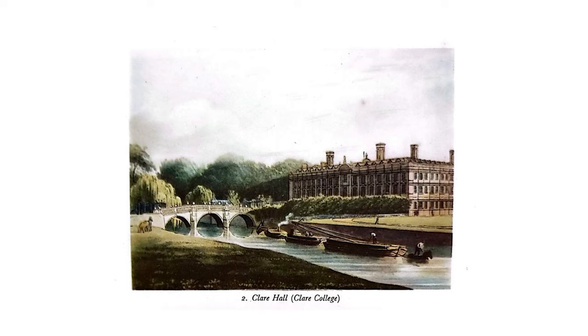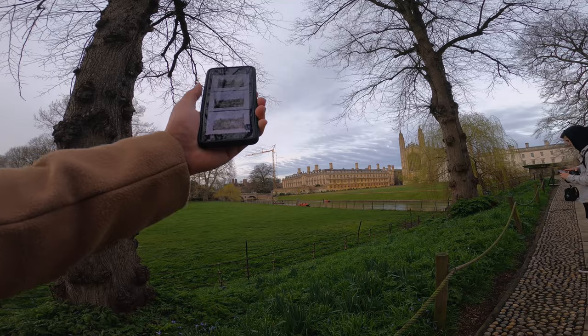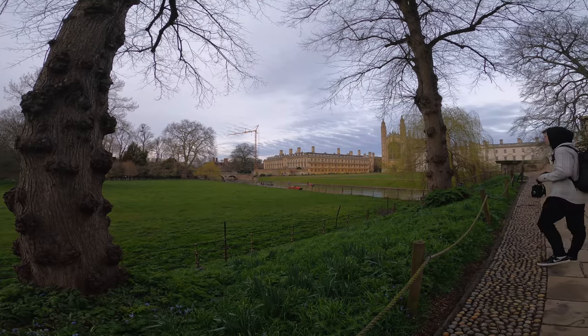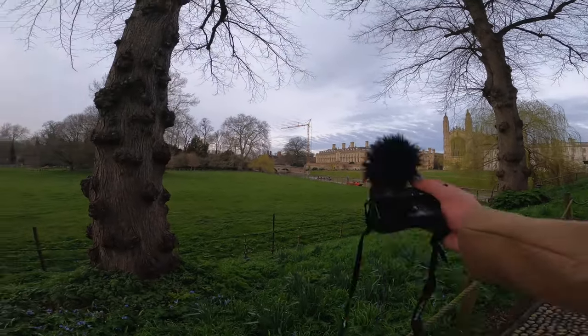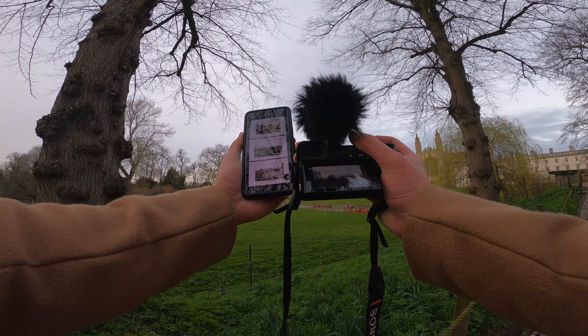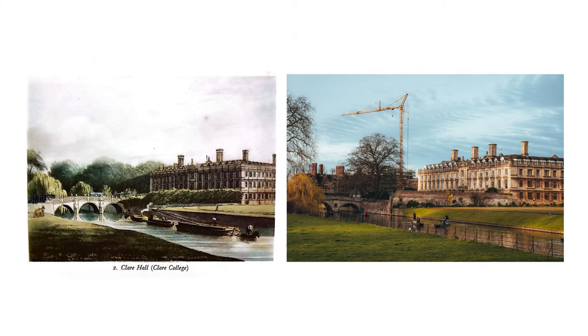Just looking at the reference image now and you can see how much time has passed since the painting was made, because there's a big yellow crane right there in the middle of it. Apart from that, nothing much has actually changed — that building is the same, the chapel is still there even though it's not in the painting. I'm just going to stand here and try to line it up about the same. The tree is kind of covering the bridge a little bit, but that's okay.